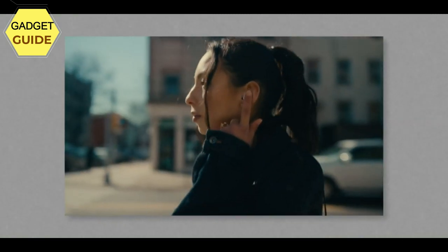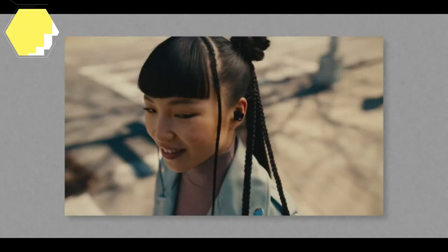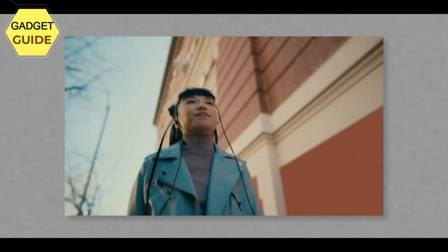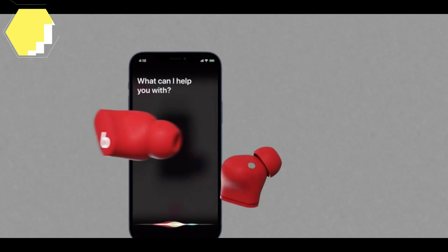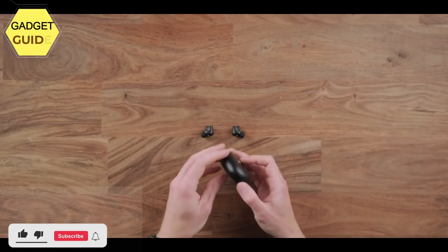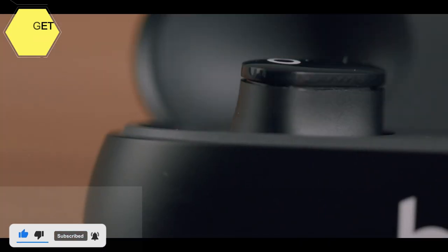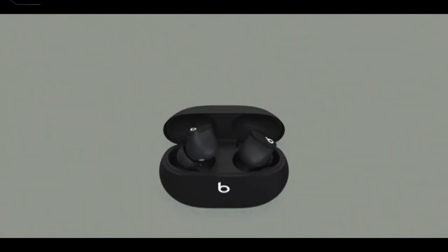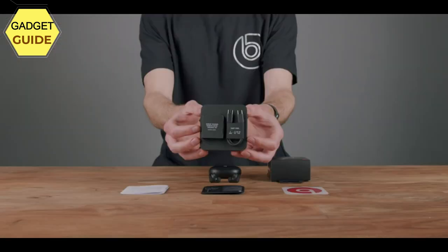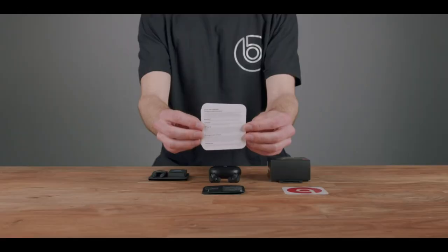Up to 8 hours of listening time, up to 24 hours combined with the pocket-sized charging case. Industry-leading Class 1 Bluetooth for extended range and fewer dropouts. High-quality call performance and voice assistant interaction via built-in microphones. IPX4-rated sweat and water-resistant. Compatible with Apple and Android devices. In the box: Beats Studio Buds True Wireless Noise Cancelling Earphones, Charging Case, Eartips with 3 Size Options, USB-C to USB-C Charging Cable, Quick Start Guide, and Warranty Card.